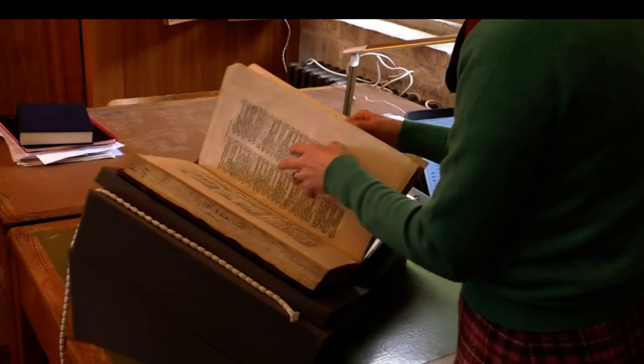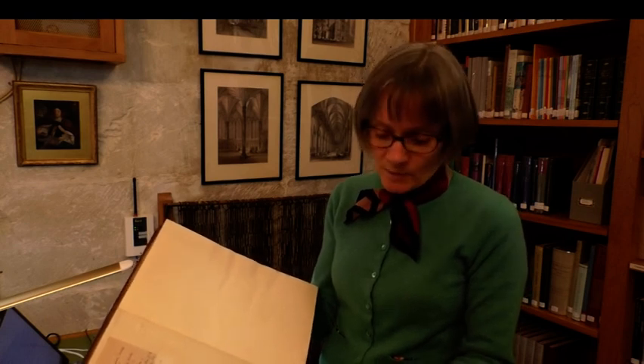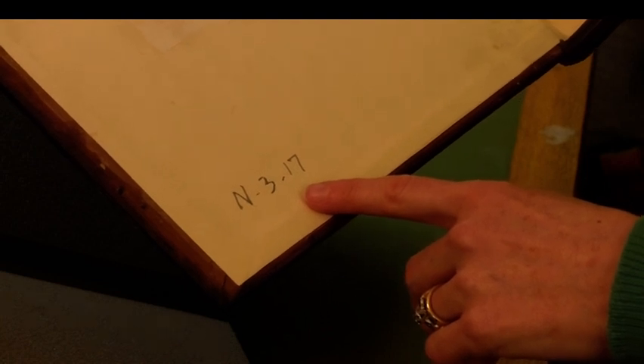I've taken this particular book at random from one of the shelves. I took it actually from a shelf which is labelled N. It's on the third shelf and it's the 17th book from the left. That's its address, you might say — what we call in library terms its shelf mark. But actually the book itself tells us that it didn't always live there.